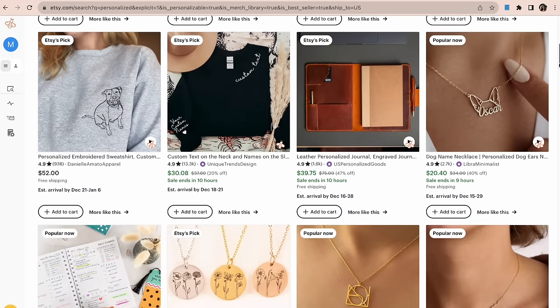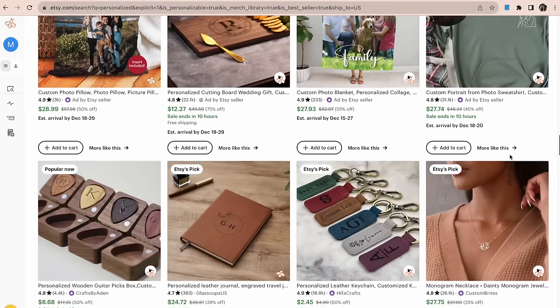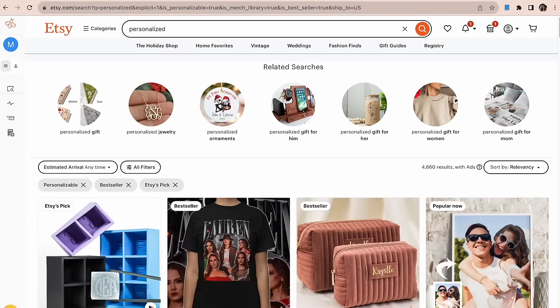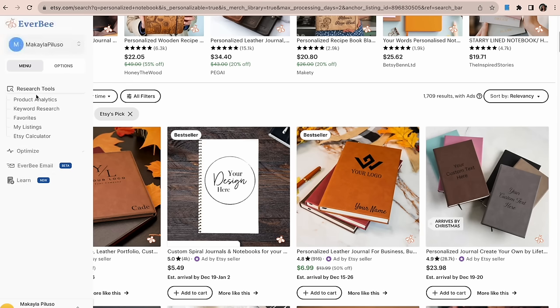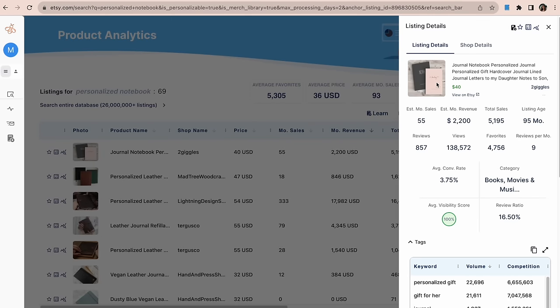Scrolling through, I'm seeing personalized sweatshirts, jewelry, notebooks, and portraits. I'm going to open a new Etsy tab and go deeper into each product. Let's type in 'personalized notebook' — you could also use the word journal — and then hit product analytics with my EverBee extension. Here is a journal notebook that's making $2,200 a month. It is a hardcover journal, personalized, and that's exactly what we could sell as a product on Printify.